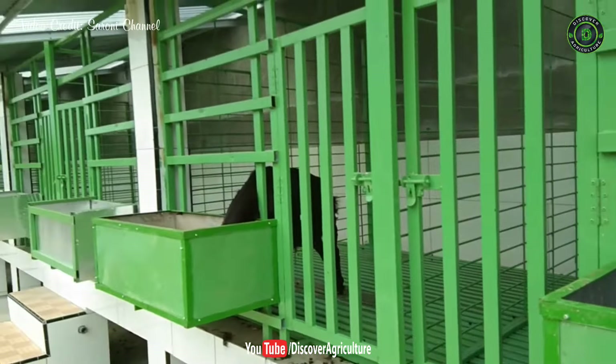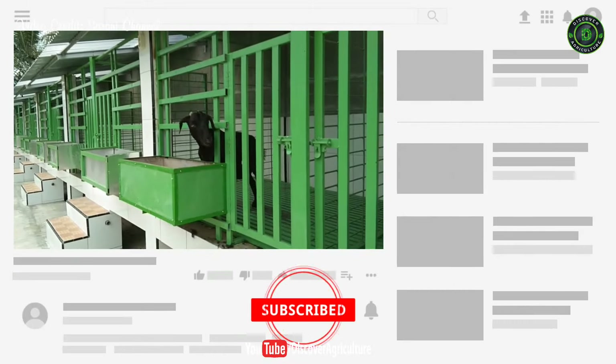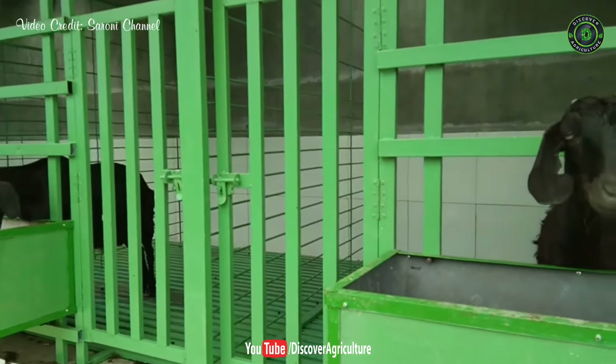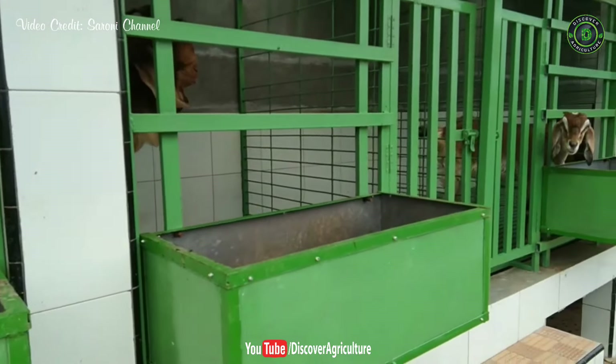Hi friends, welcome to Discover Agriculture YouTube channel. If you're not yet subscribed to our channel, please subscribe now. Goat housing is important in the intensive system of production. In fact, one must ensure proper comfort of animals to gain maximum profit.